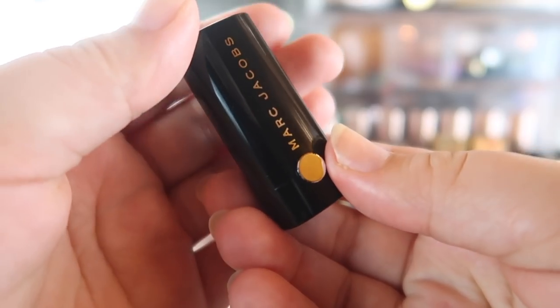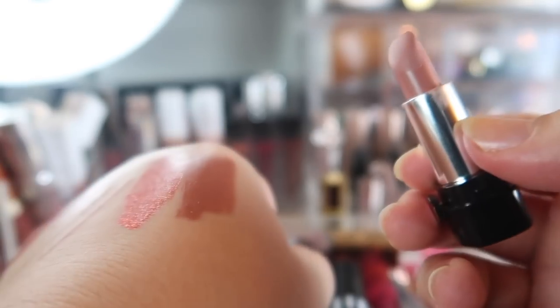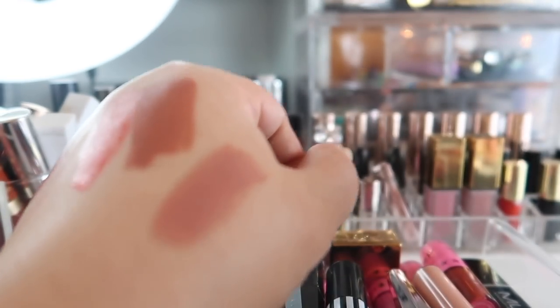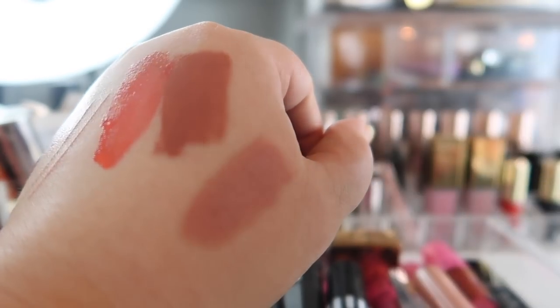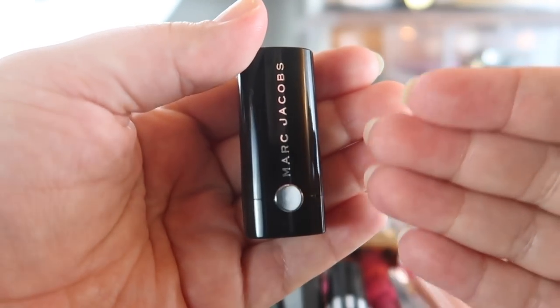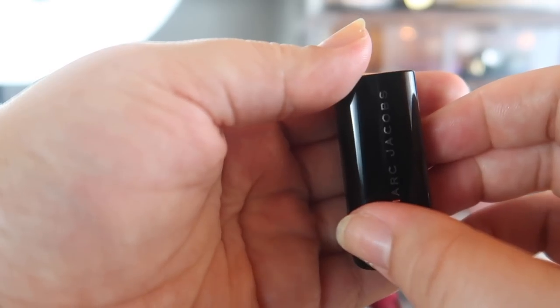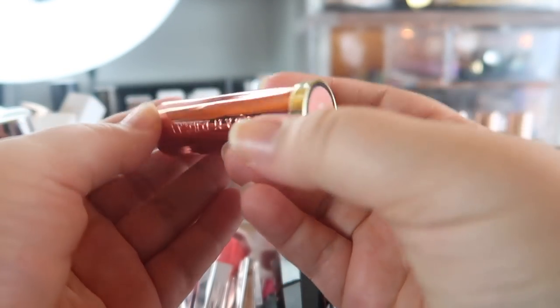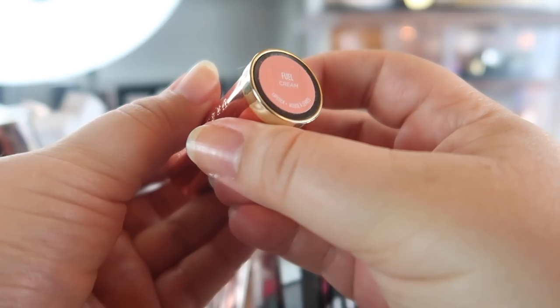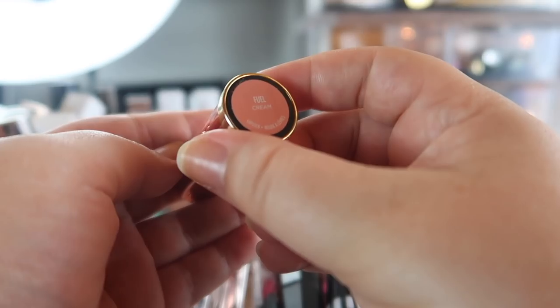Another mini I have is from Marc Jacobs and this is the lipstick in — I believe it's Sugar Sugar or Cream and Sugar — but it's like my perfect nude shade. It's just a little bit warm but it's very pretty, very comfortable, and very nice. I'm trying to reach more for these kind of bullet lipsticks because I don't reach for them as much as my liquid lipsticks, so I'm trying to bring more of those into my everyday makeup basket. Another bullet lipstick I want to use more is from Urban Decay from the Naked Heat collection.